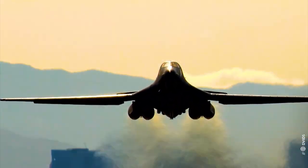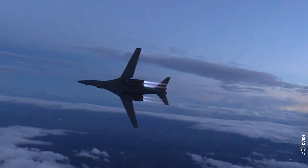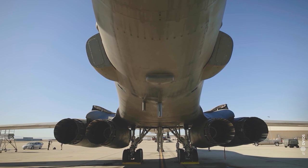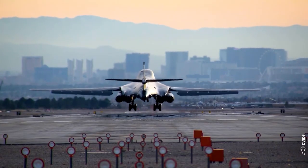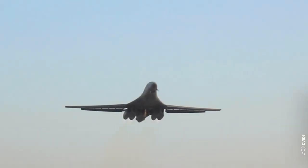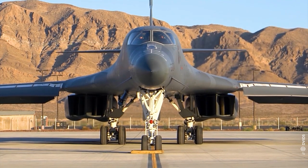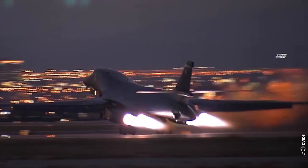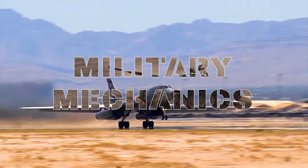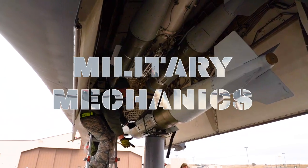Which U.S. aircraft can fly at night through mountainous terrain and as low as 200 feet without being detected by air defense systems? Which U.S. aircraft holds 61 world records for speed, payload and distance? If your answer to these questions is none other than the B-1B Lancer, then congratulations, you know your aircraft. This is Military Mechanics and today we will look at the B-1B Lancer, a.k.a. The Bone.